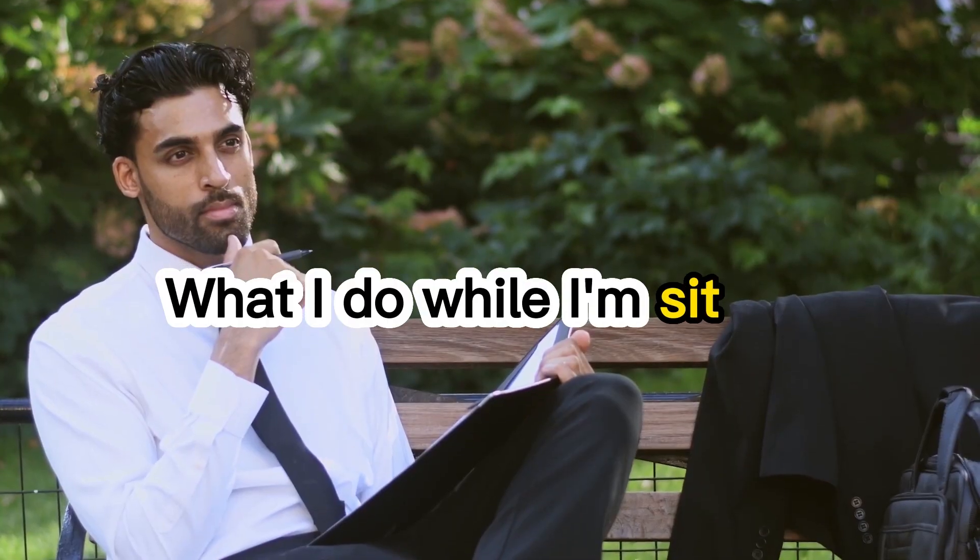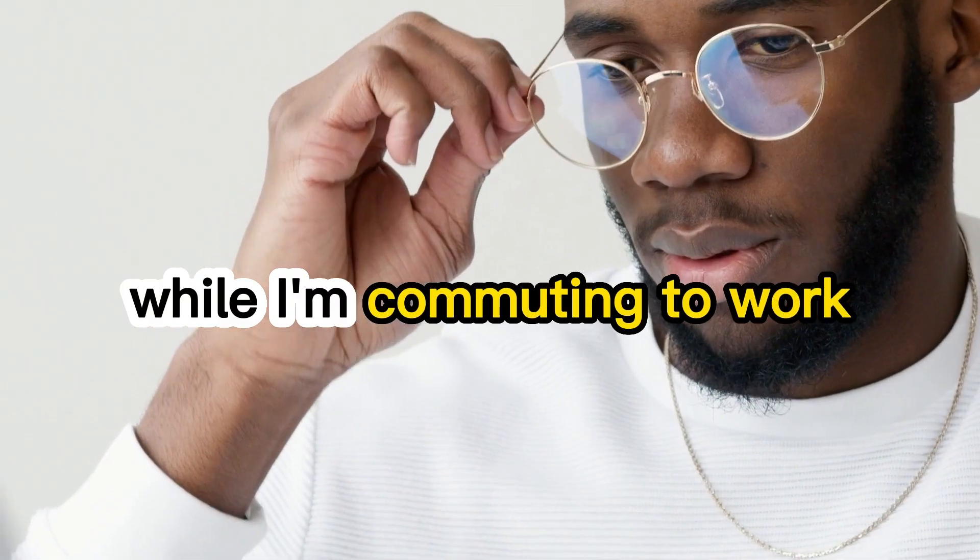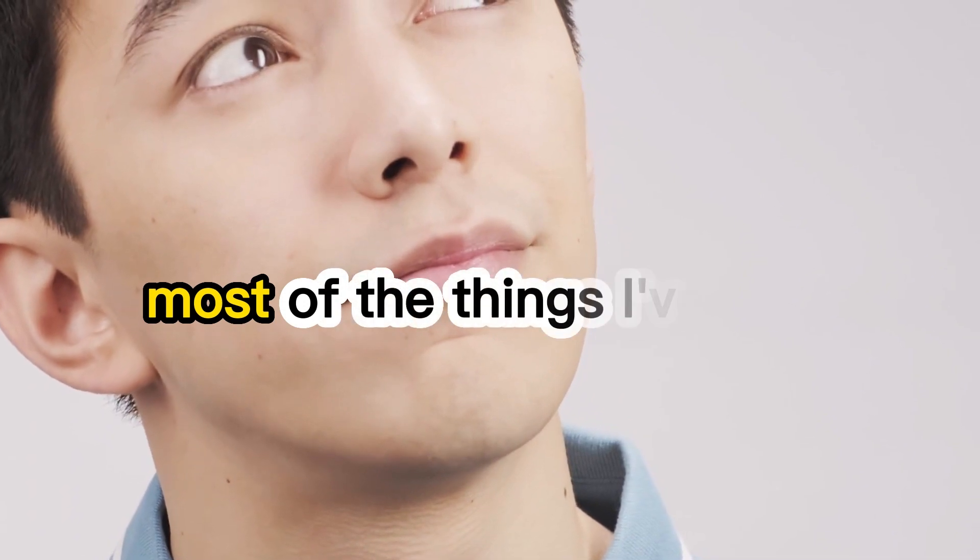Now this video is in three parts. The first part is what I do while I'm sitting, while I'm commuting to work, and how I'm able to remember most of the things I've read.